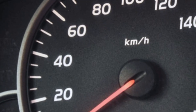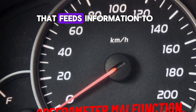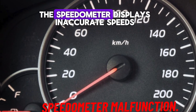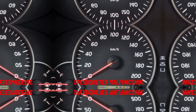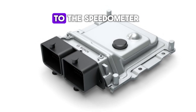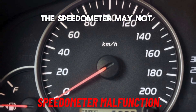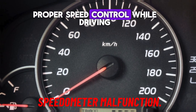Number 3: Speedometer malfunction. If the speed sensor that feeds information to the vehicle's speedometer is faulty, you may notice that the speedometer displays inaccurate speeds or stops working altogether. The speed sensor sends data to the car's ECU, which is then relayed to the speedometer. If the sensor fails, the speedometer may not provide a proper reading, leading to difficulty maintaining proper speed control while driving.